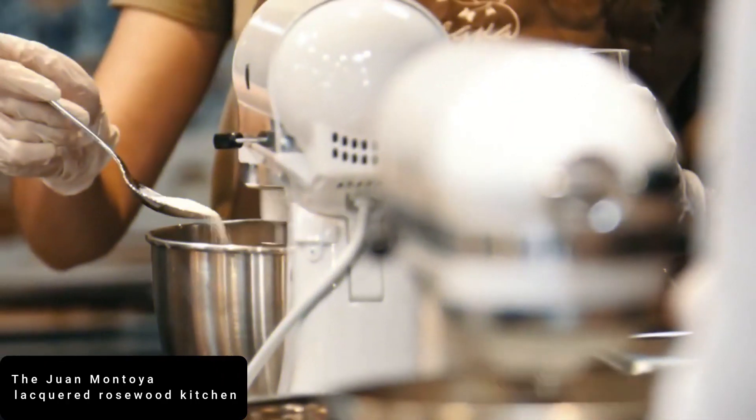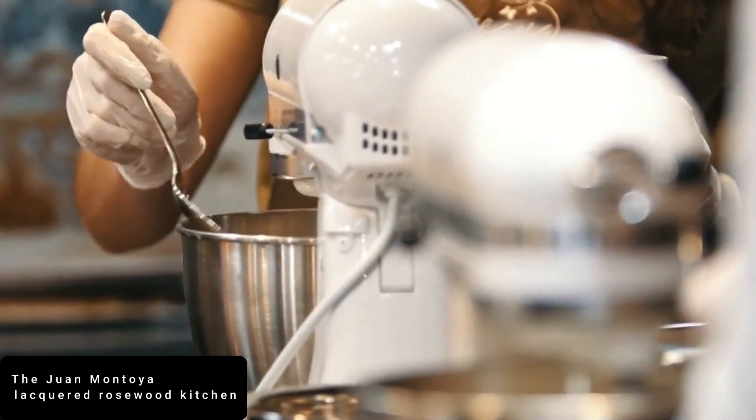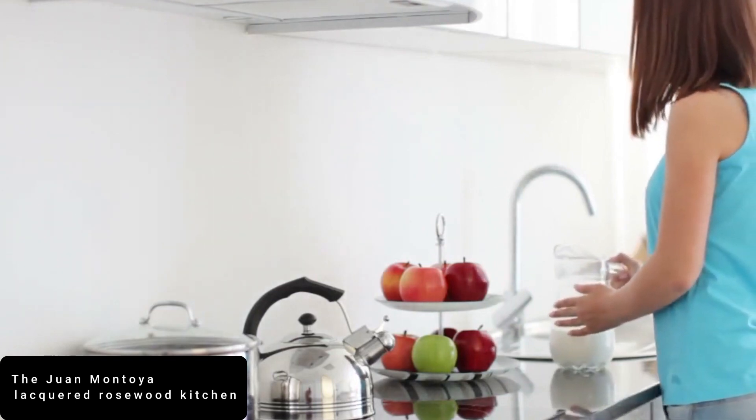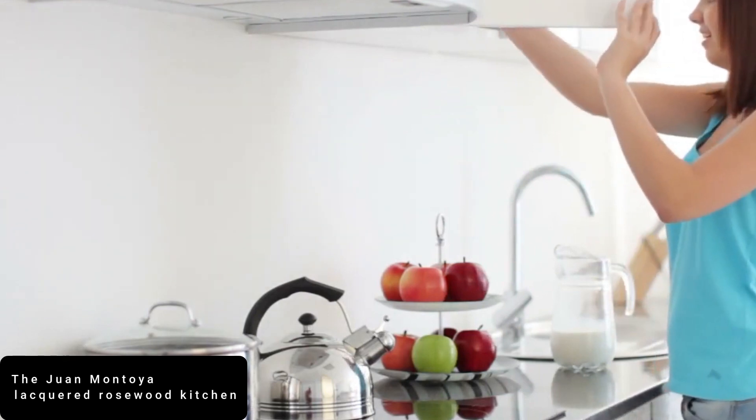At number 6 is the Juan Montoya Lacquered Rosewood Kitchen. Located atop the Mandarin Oriental Hotel in a penthouse currently on the market for $38.5 million, this statement kitchen is nothing if not luxurious.